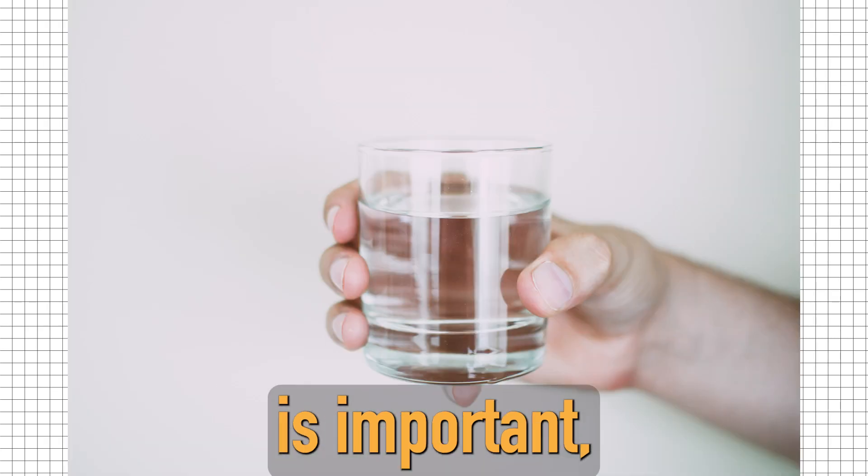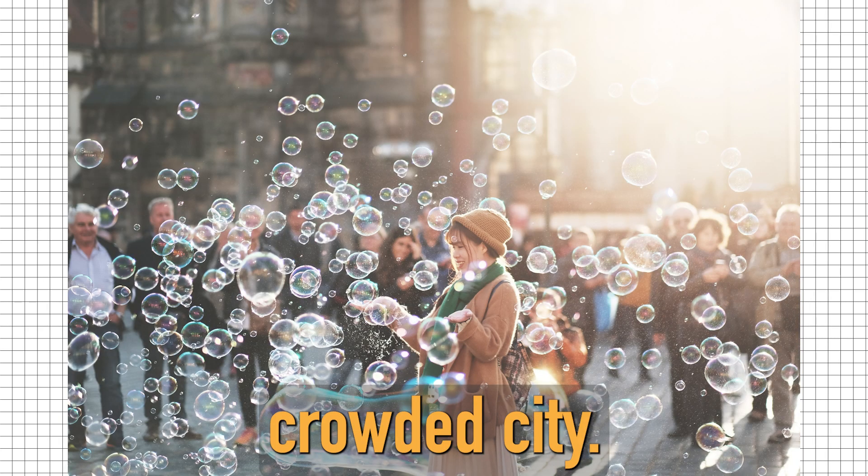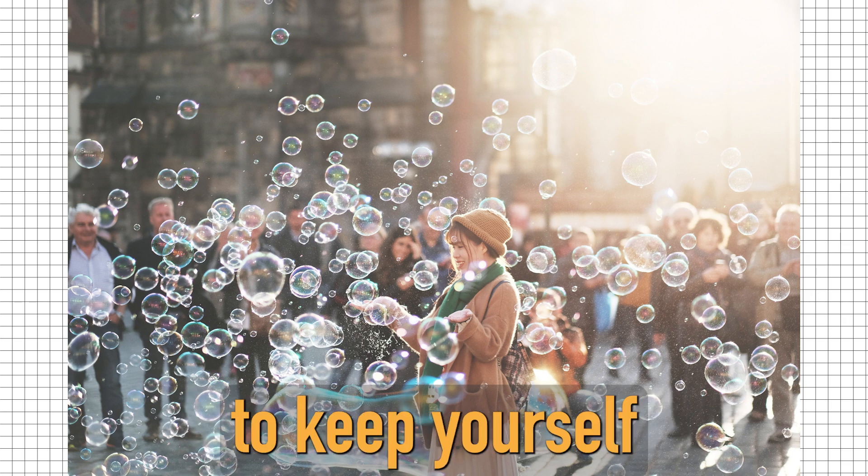Staying hydrated is important, especially when sightseeing in a hot, crowded city. Bring a water bottle with you to keep yourself hydrated.